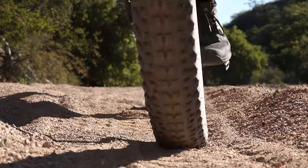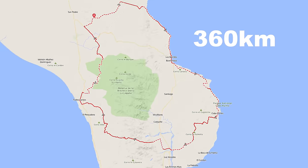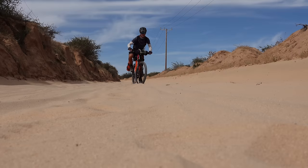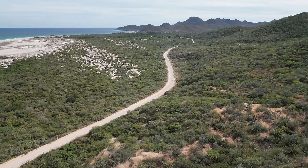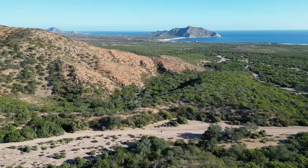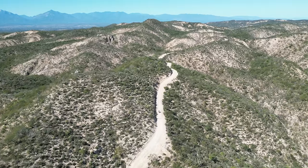Hello, and welcome to day three of my series on the Baja Divide, Cape Loop. This is a 225-mile journey around the southern tip of the beautiful Baja Peninsula. I started this adventure by heading south out of Los Bariles, making my way along the beautiful coastline in Cabo Pulmo National Park. I've met some awesome people, pushed through some sand, and made my way into the mountains. If you'd like to check out some of my previous adventures on the Baja Divide, I will link them down below.